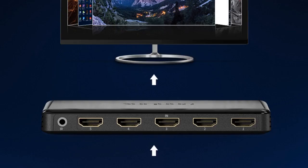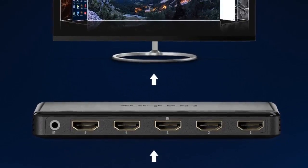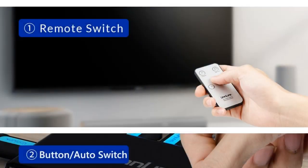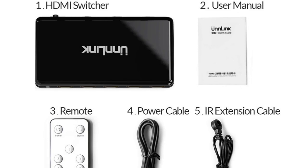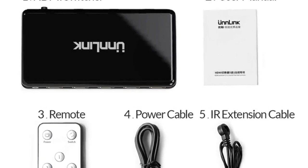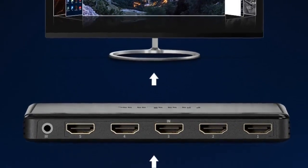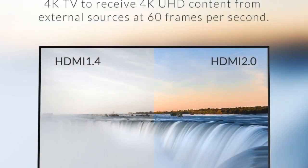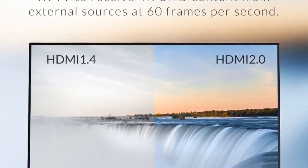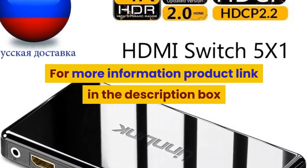Number 3: brand name Julian, connector HDMI, gender female-female, model number HDMI 2.0 5x1 switch, type HDMI cables, version HDMI 2.0B, packing carton box. Feature: HDMI 2.0. Application: projector, DVD player, camera, computer, amplifier, multimedia monitor, TV box, MP3/MP4 player. Compatible with Fire TV Stick, Apple TV, Chromecast, Roku, Android TV box, PlayStation PS3, PS4, PS4 Slim, Nintendo Switch. For more information, product link in the description box.